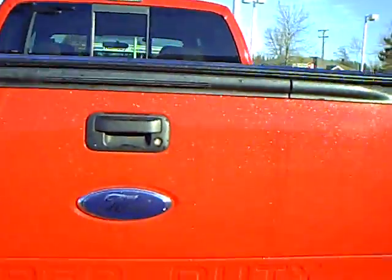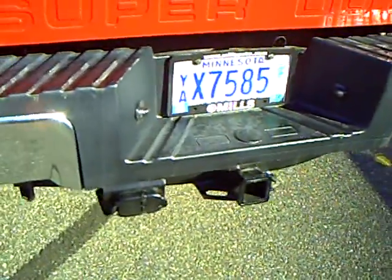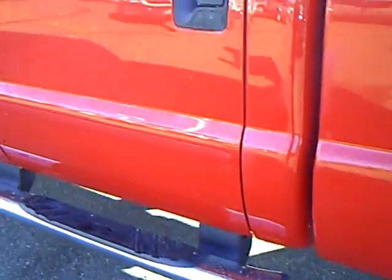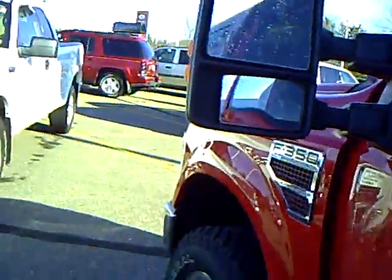It has a tonneau cover on it. All your trailer towing equipment you need. Great tires on it. Running boards. It is an XLT, so you can have power locks and windows, cruise and tilt, air conditioning. You have the keyless entry here, keypad. You also have the trailer tow mirrors that are heated and power.